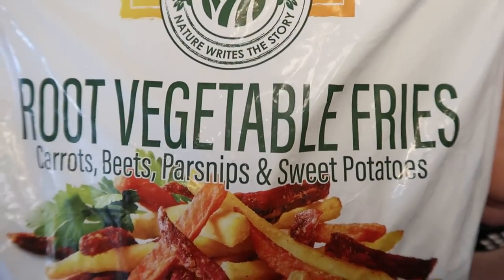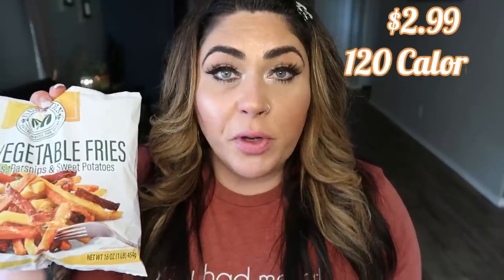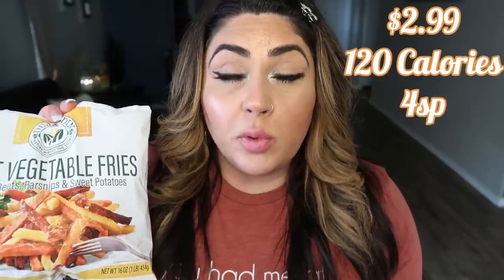The next thing I picked up are these root vegetable fries. These sound good and have pretty decent ingredients — a couple I don't love, but nothing really alarming. It's carrots, beets, parsnips, and sweet potatoes cut up that you can throw in your oven or air fryer for a healthy version of a fry. I've heard these are delicious. I can't wait to put these in my air fryer so they're nice and crispy. It's a better option than a French fry — no food is bad, but this is a great option if you want to up your veggie game and still get a little fry action.